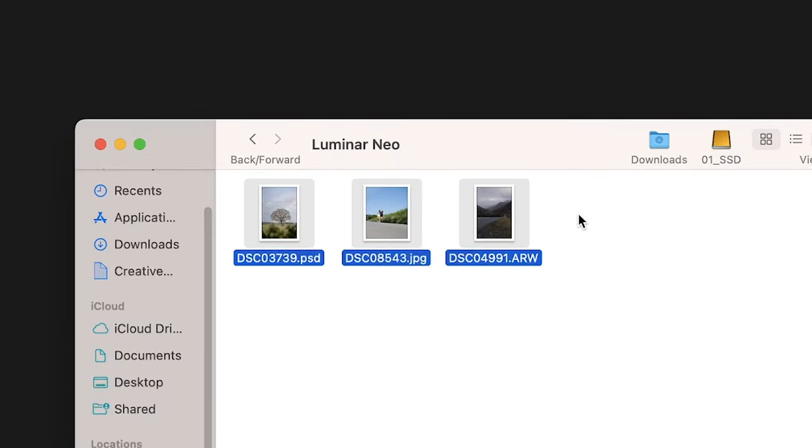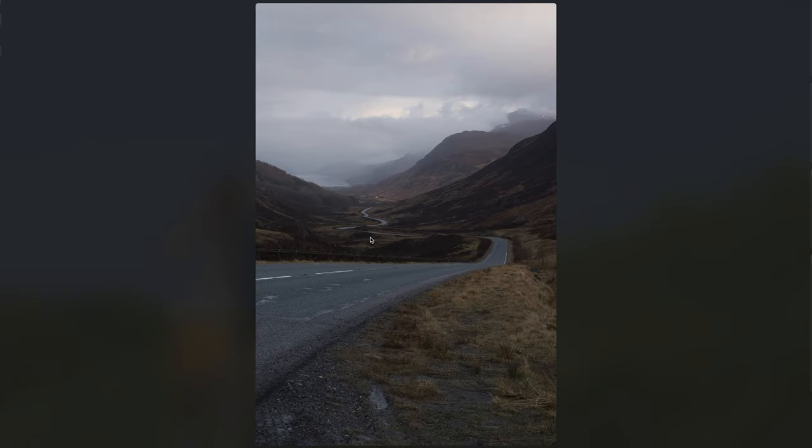Importing photos in Luminar Neo is as simple as dragging them in. I've got a folder here with three images, I'm going to drag them in and that's it. The first photo that I'm going to show you is this one.